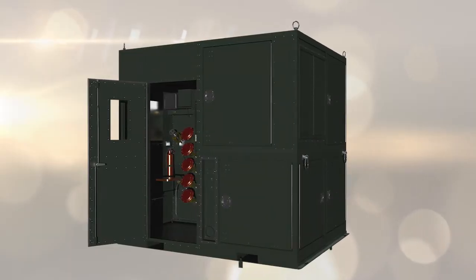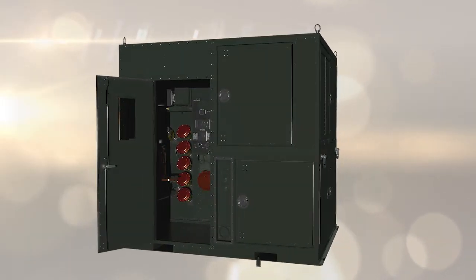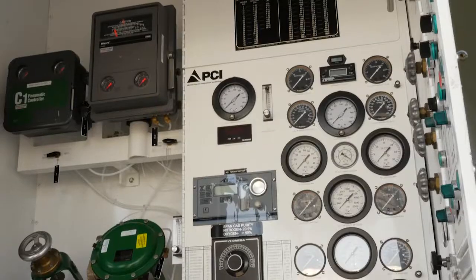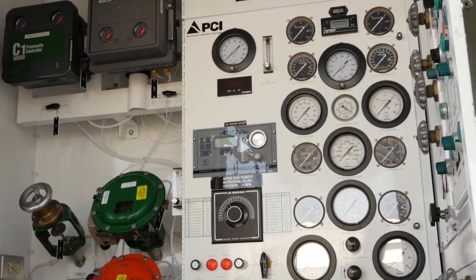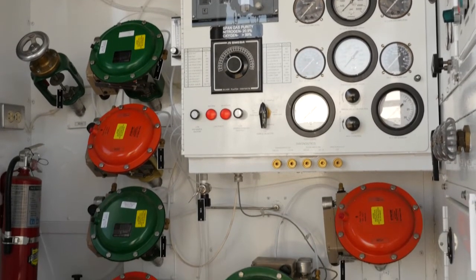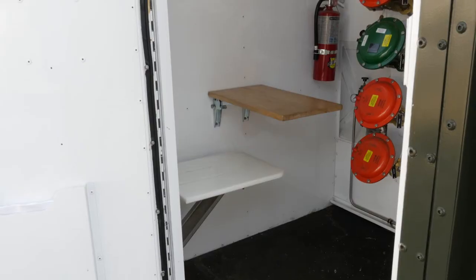The enclosed operator control room offers protection from adverse weather conditions, has an available cooling air flow, and contains all instrumentation monitoring and controls required to operate the plant. The control room is well lit and includes a folding seat and table.